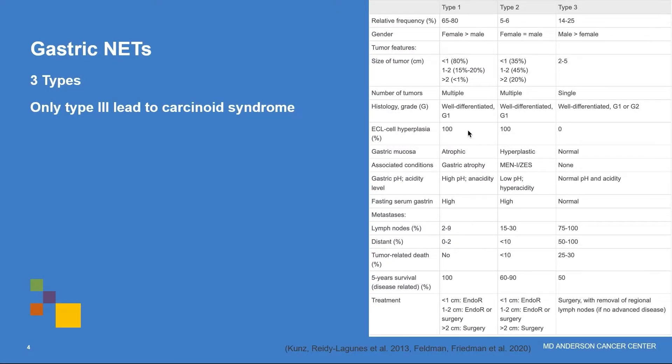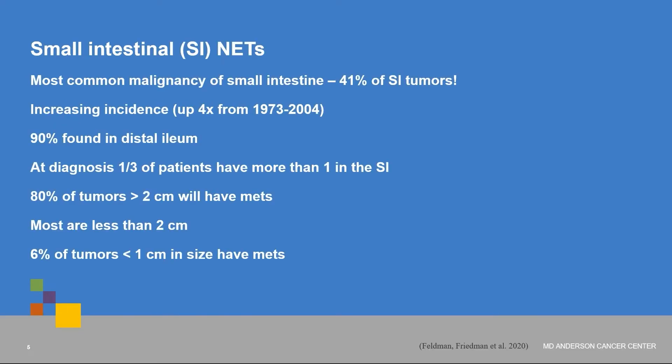Just a little background to make sure we're all on the same page. Neuroendocrine tumors can show up in the stomach — gastric neuroendocrine tumors come in three different types, but really only type three can lead to carcinoid syndrome. Small intestinal neuroendocrine tumors are probably the most common malignancy of the small intestine, accounting for 41% of small intestinal tumors. Their incidence has been increasing, and 90% of them are found in the ileum.